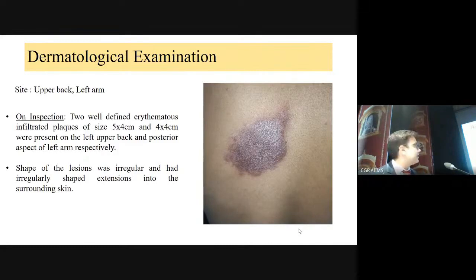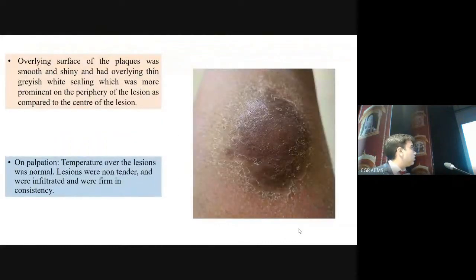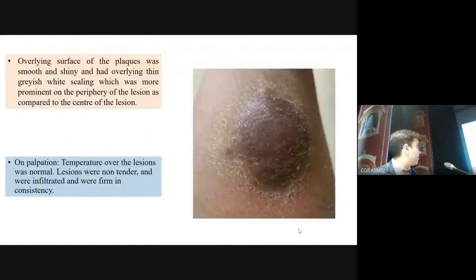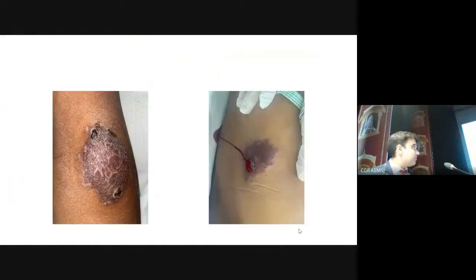A similar lesion was present on the left arm, slightly smaller at 4 by 4 cm, irregular in shape, with some satellite lesions and pseudopores in formation. The arm lesions showed some scaling also. Over a period of 1 to 2 weeks, the scaling increased, the size of the lesions increased, and they showed some necrosis.